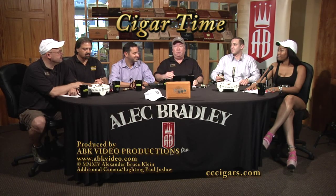Welcome back to Cigar Time. Here we all are. It's Alex Bradley month and we're honored again to have our colleague from Alec Bradley. On my right is Sam Phillips, who's the Executive Vice President of Marketing.